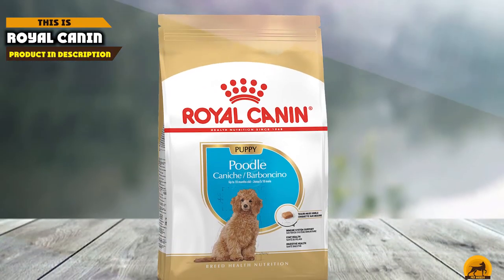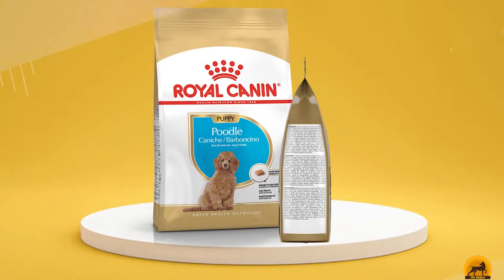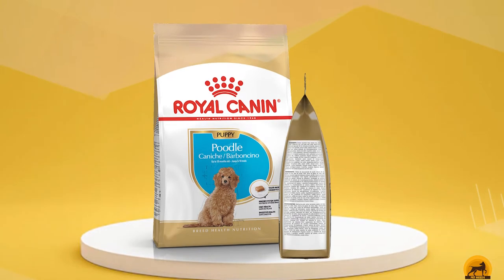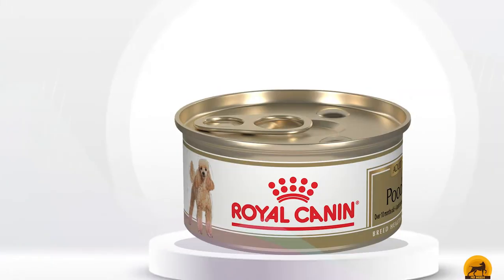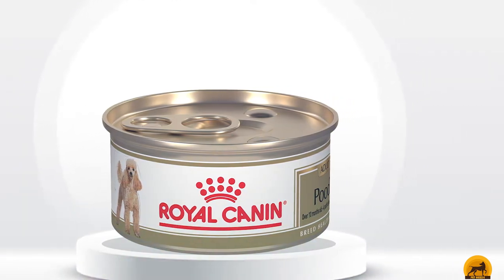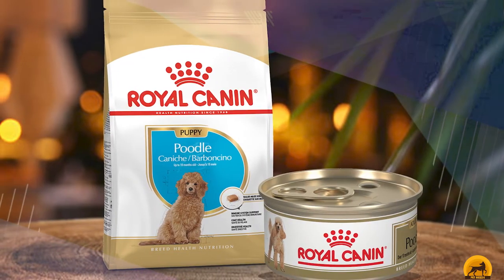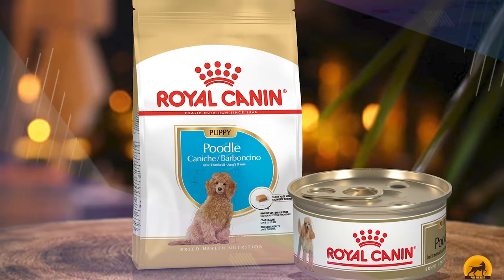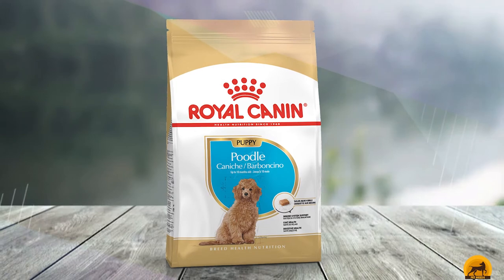The number 6 position is dominated by Royal Cannon Breed Health Nutrition. Coming in on our list of the top best dog foods for standard poodles is Royal Cannon Breed Health Nutrition Poodle Adult Dry Dog Food. This kibble is specifically made with poodles in mind, whether they are toy, standard, or miniature size. The kibble supports hair growth with a 28% protein mixture and has plenty of vitamins, minerals, and antioxidants to boost your pet's immune system.